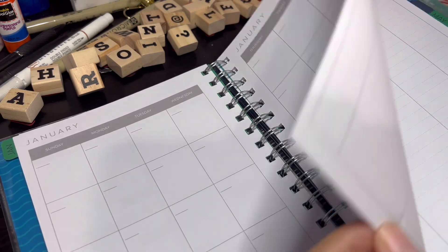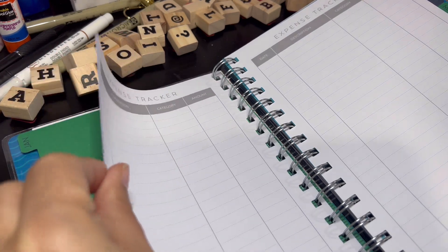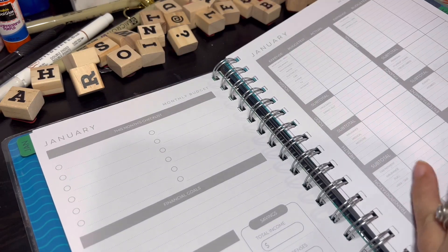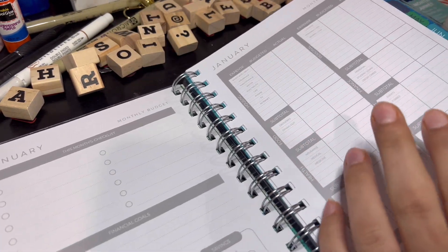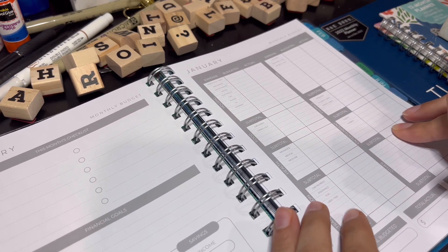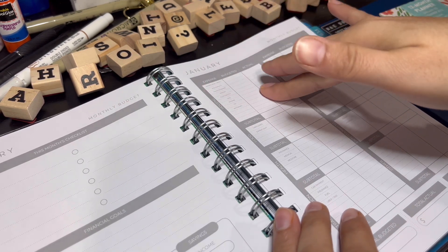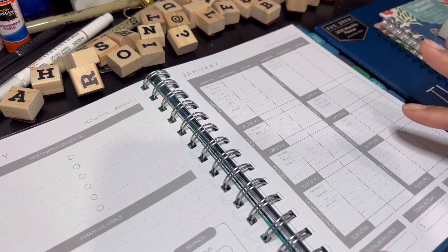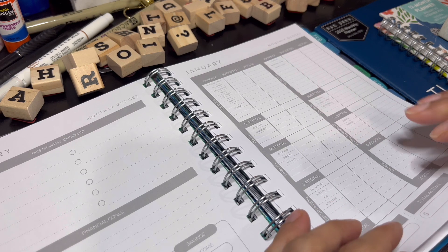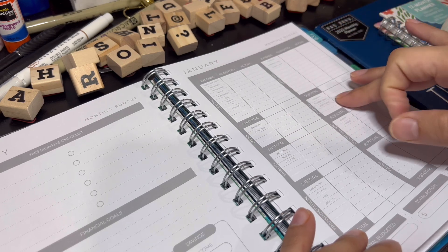It also has a monthly overview and a spending tracker, which is mostly what I'll be using. My other category will be like bingo, because I do play bingo. I don't really manage the household bills because Steven does that, but I do manage my personal expenses and credit cards.